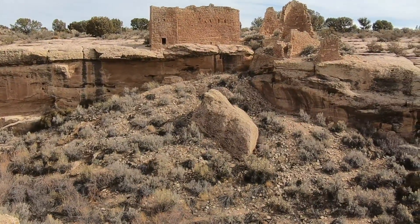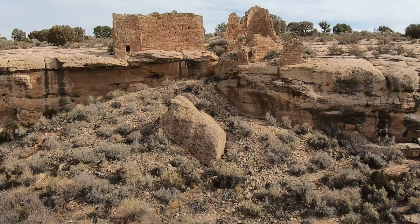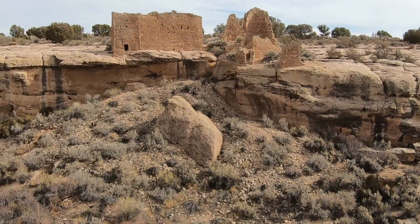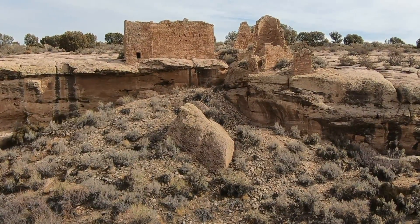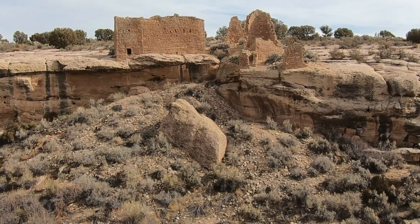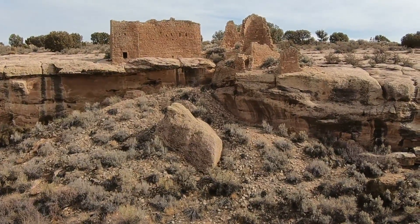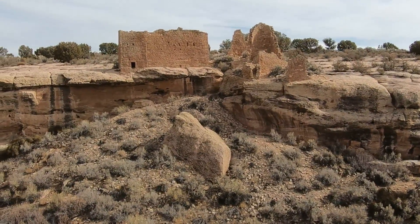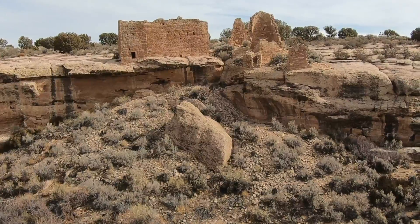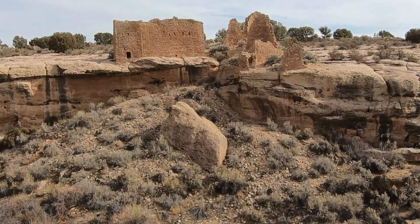Not as dramatic as Canyon of the Ancients from a canyon standpoint, but the buildings are huge here and the proximity to each other is what is amazing. This was a huge community.